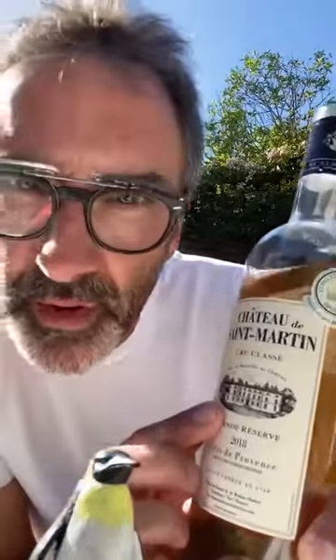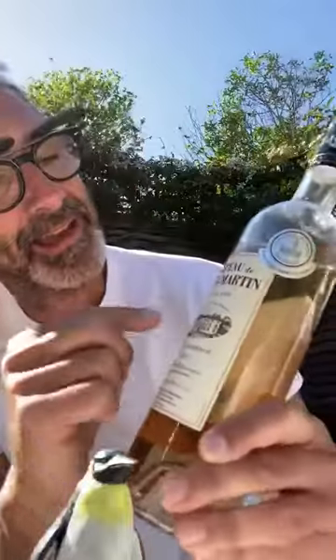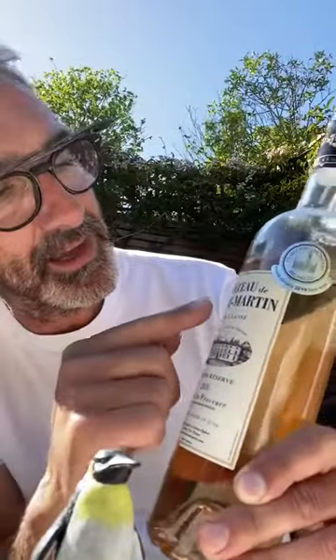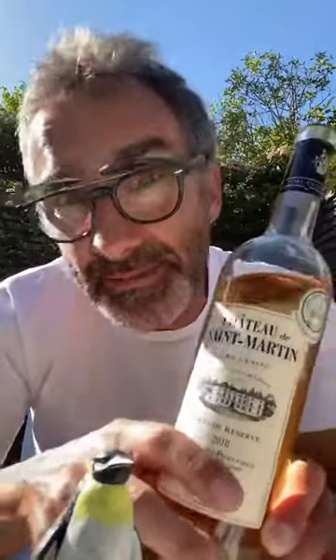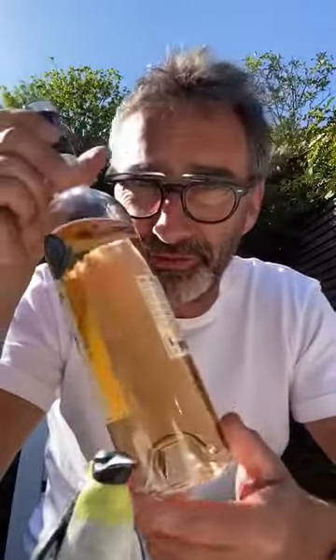This is the 2018 Côte de Provence Cru Classé, and the producer is Chateau Saint-Martin. These guys are based down in the south of France, in the Provence region, very close to the sexy seaside town of Saint-Tropez, where men are not embarrassed to wear budgie smugglers. They drink swimming pools of Provence rosé down there.